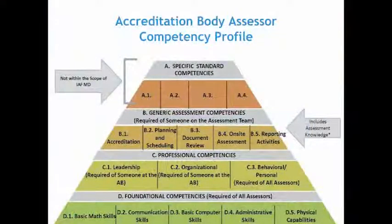If you look at MD-20, the competency profile at this time is only looking at the general assessment competencies, the professional competencies, and the foundational competencies. The technical competency piece — the black piece — is the one which relates to the specific standard competencies, and that's one piece of work that we have not really covered yet. There are other MDs and standards that talk about these competencies.